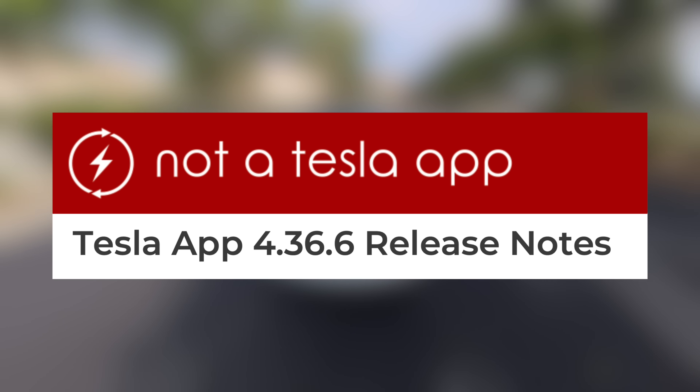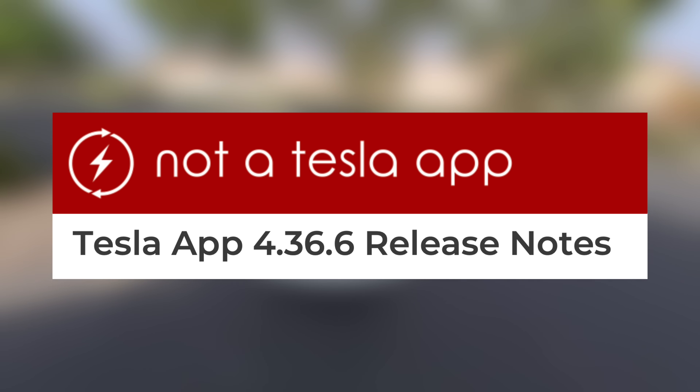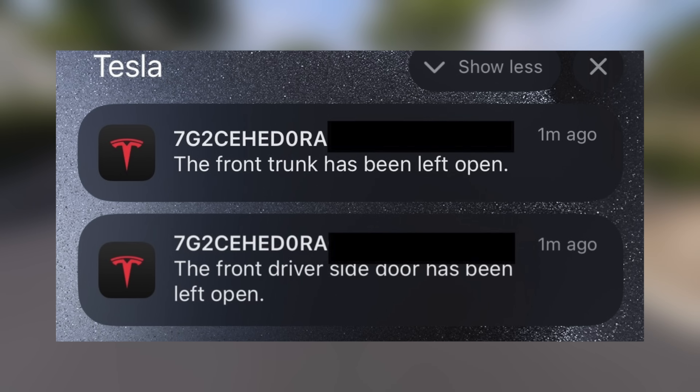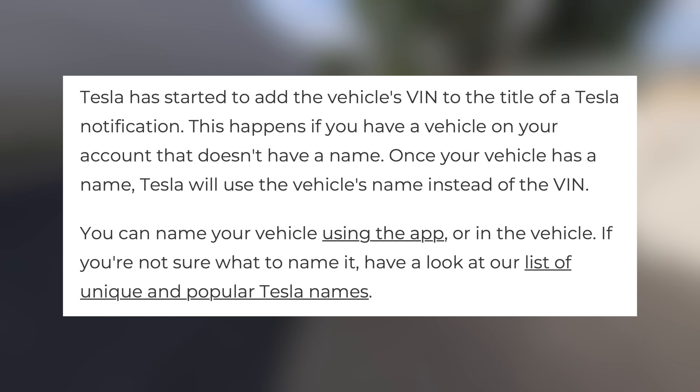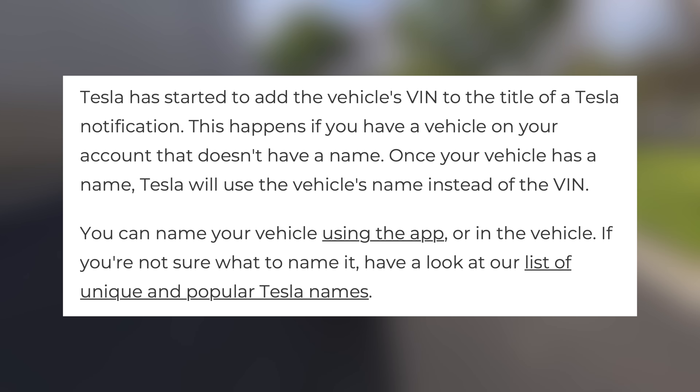However, for upcoming versions of Tesla software, there's even more. For the Tesla app, if you don't have a name for your vehicle in your account, your VIN will now show notifications pertaining to that vehicle. That's a small update, but it is helpful for those customers with multiple cars that are not named.